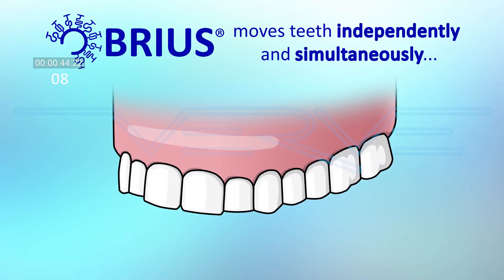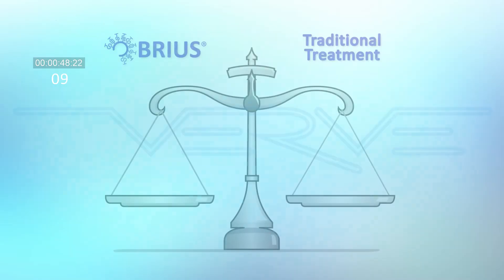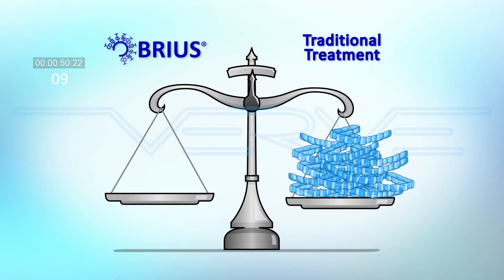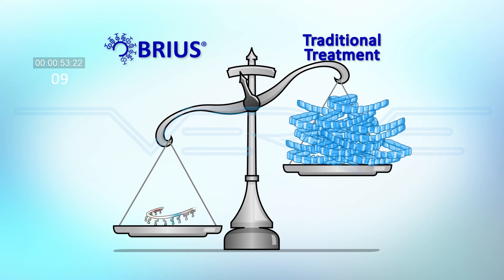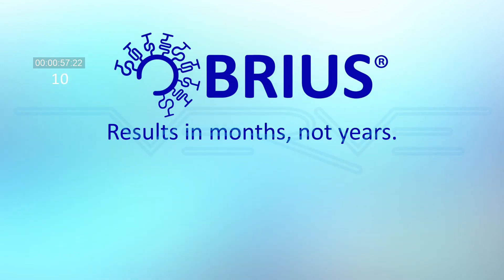Breus moves the teeth independently and simultaneously, which means shorter treatment time. Even though it's small and light, Breus outweighs the competition. Breus results in months, not years.